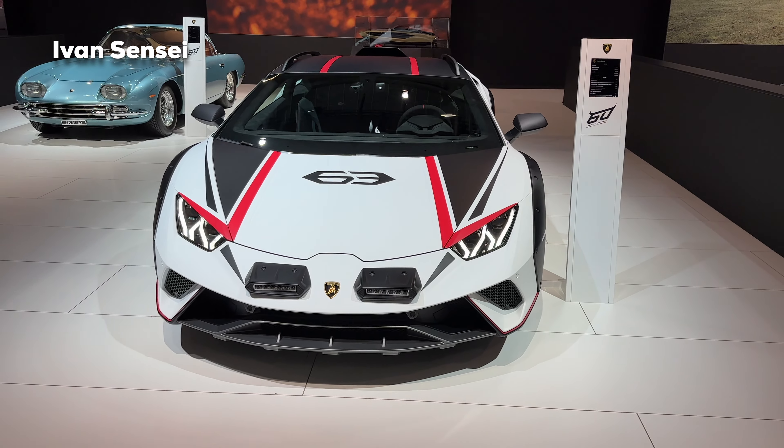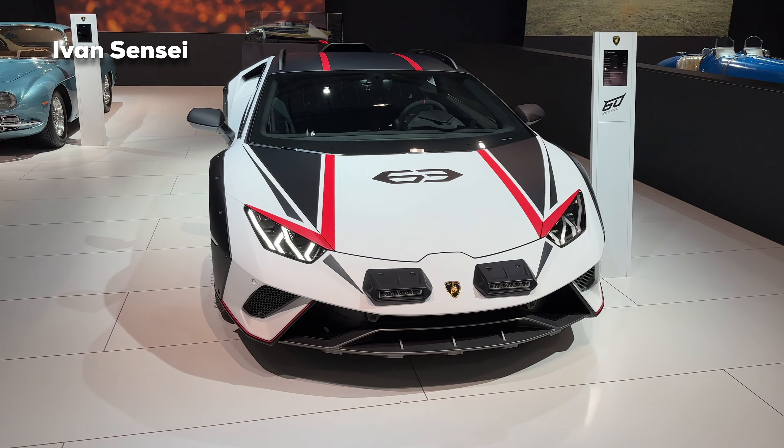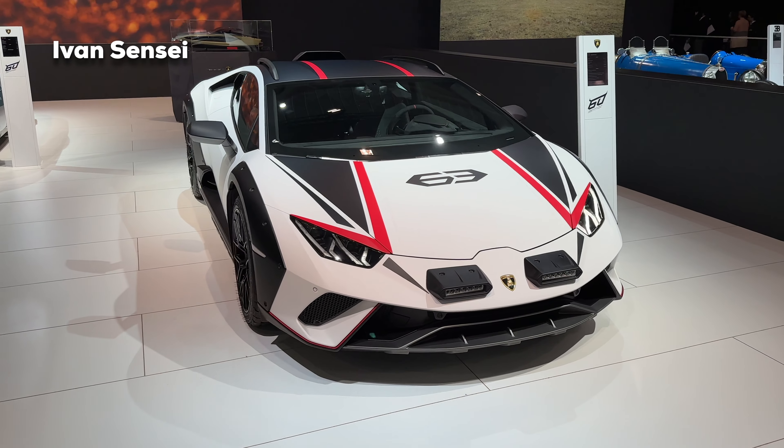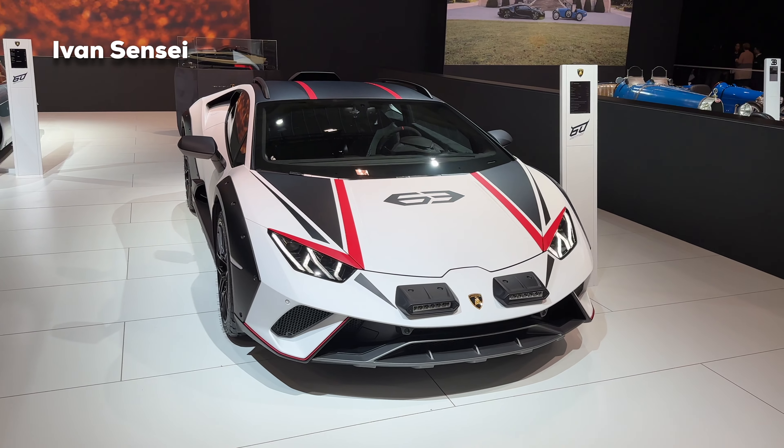Hello guys, Ivan here and welcome to a new video. So today we are at Brussels Motor Show to check out the all-new 2023 Lamborghini Huracan Sterato, and this is what we can say an off-road Huracan.